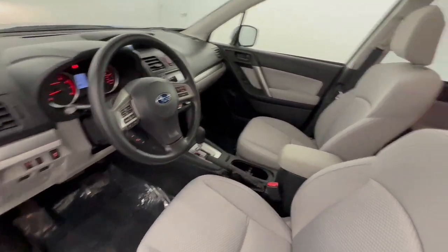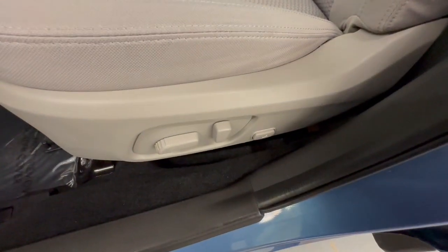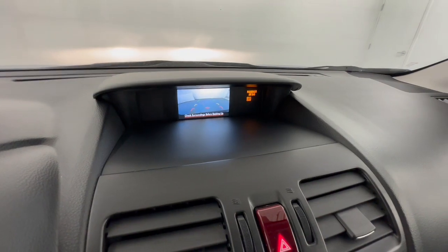These are just some of the great options this vehicle comes with: panoramic roof, sun/moonroof, all-wheel drive, keyless entry, backup camera, heated front seats, Bluetooth connection, aluminum wheels, steering wheel audio controls, and power driver seat.